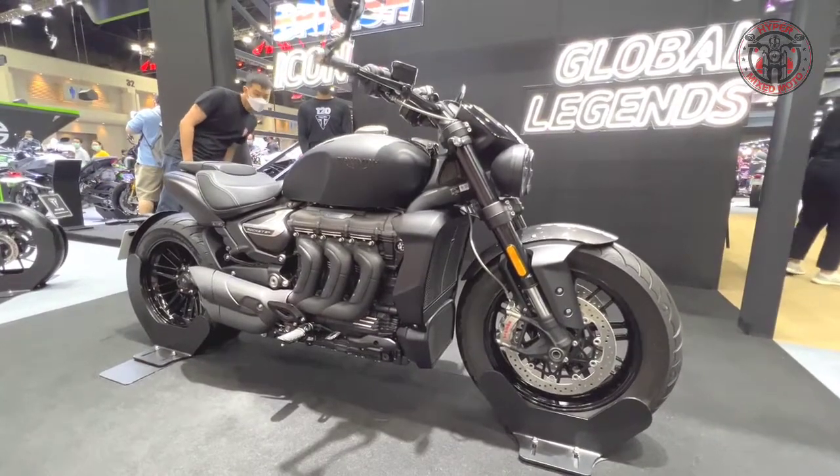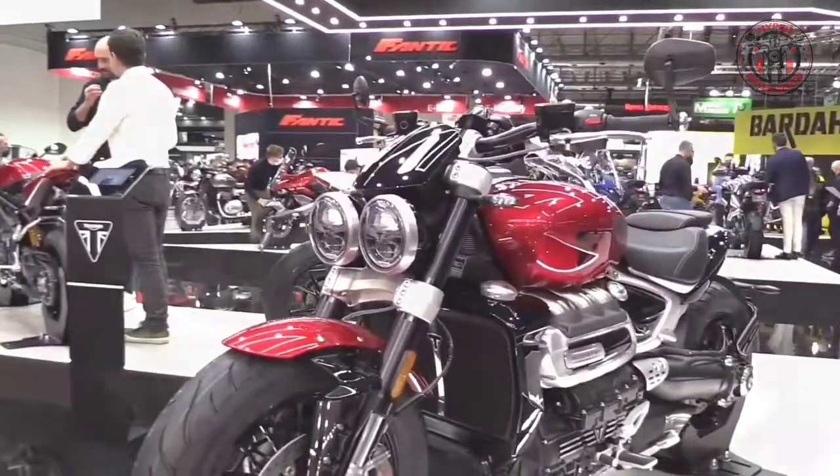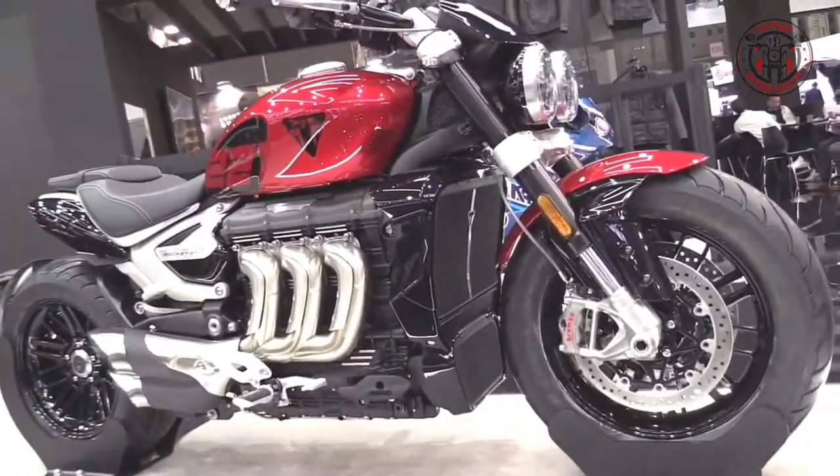The all-new Rocket 3R lineup displays an imposing poise with clean flowing lines, an unmistakable silhouette, and a distinctive muscular stance.